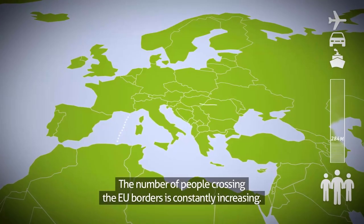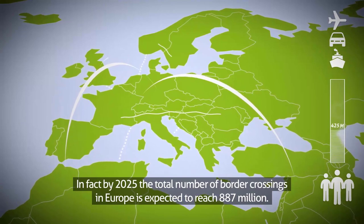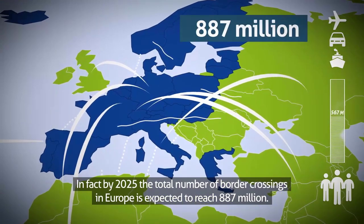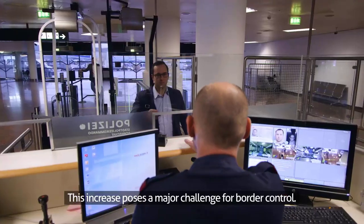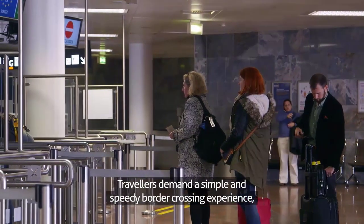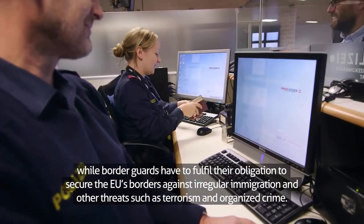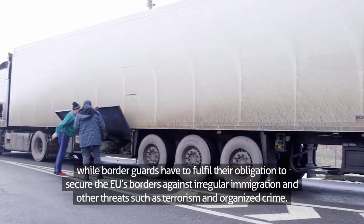The number of people crossing the EU borders is constantly increasing. In fact, by 2025, the total number of border crossings in Europe is expected to reach 887 million. This increase poses a major challenge for border control. Travellers demand a simple and speedy border crossing experience, while border guards have to fulfil their obligation to secure the EU's borders against irregular immigration and other threats such as terrorism and organised crime.